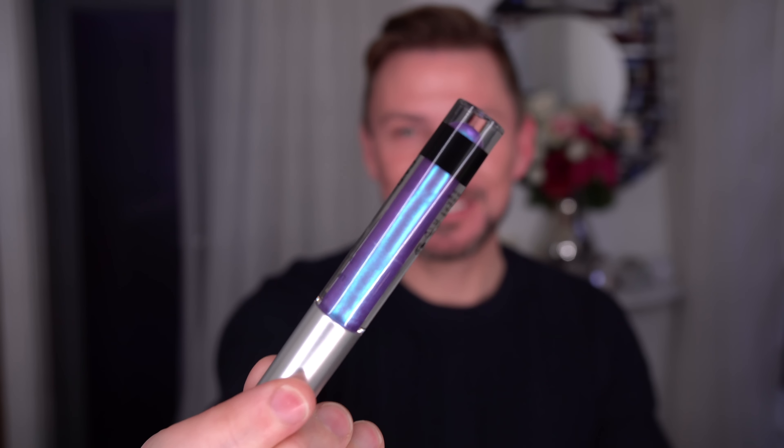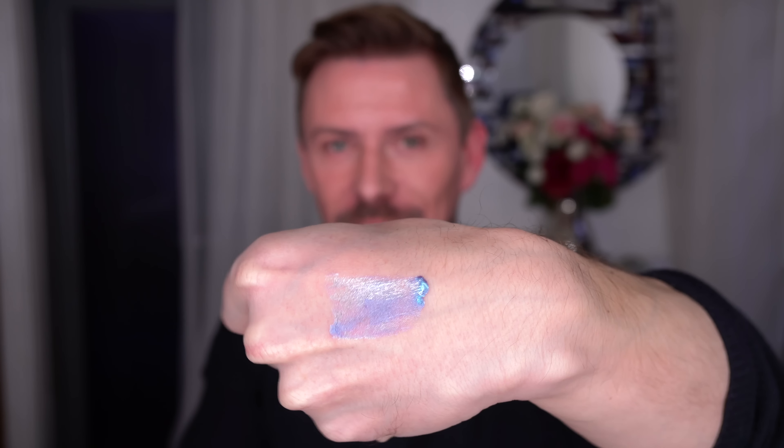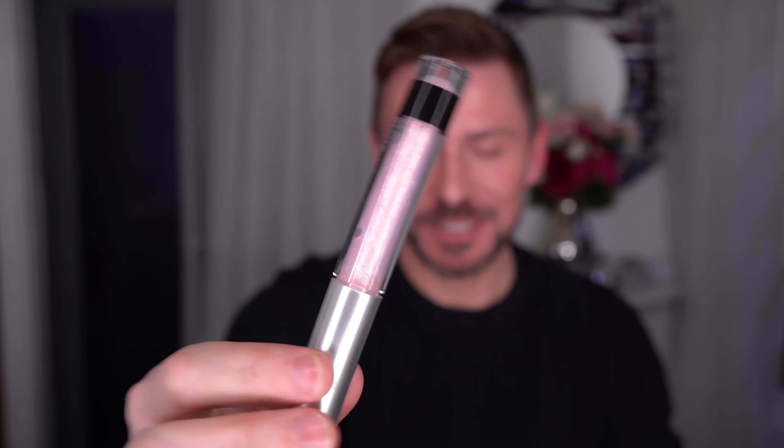Hey everyone, today I'm going to be giving you my thoughts on these. They're brand new — I actually just got them today. They were sent to me from Nip and Fab and I don't think they've been released yet, but I'm going to give you a kind of swatch and lowdown on them. Nip and Fab is an offshoot of Rodal, and I love Rodal, so you know the quality is going to be great.